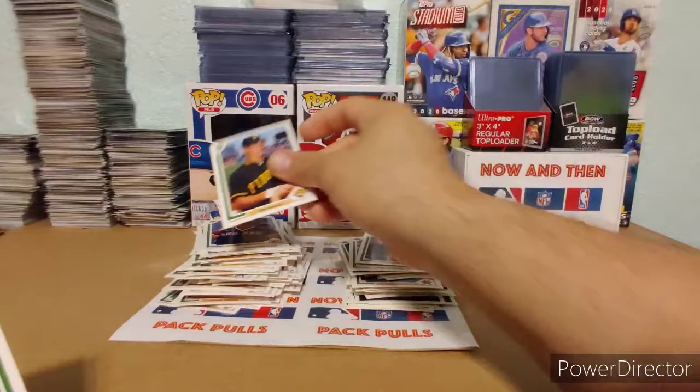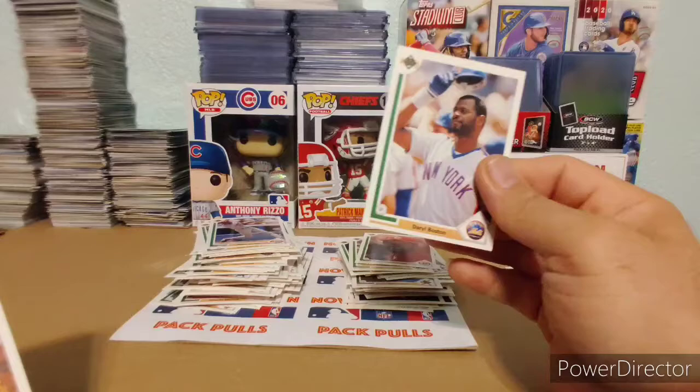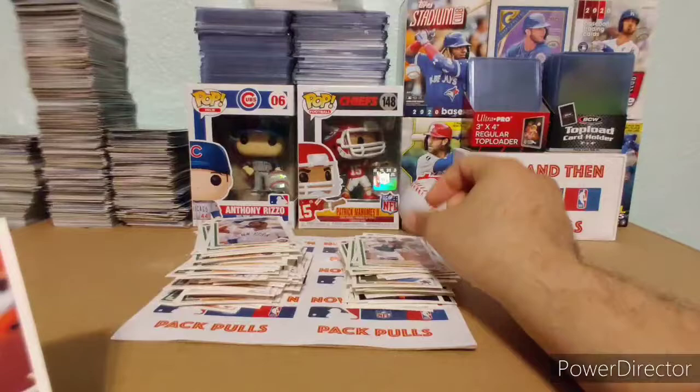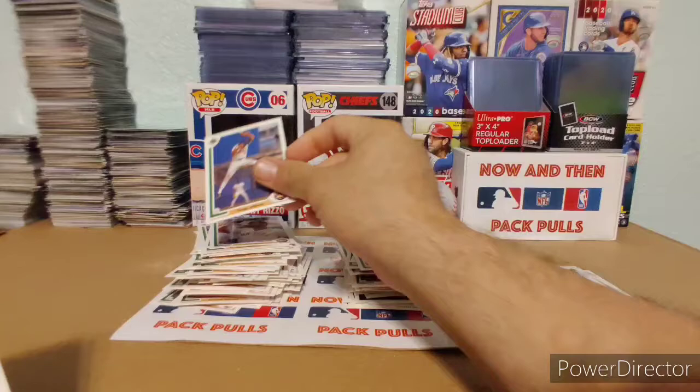Stan Belinda. Ricky Jordan. Darryl Boston. Rad from Rad and Dad, I like this one — Craig Biggio. Check that out. And then check out the bat — Craig Biggio. That's a nice one. He started off as a catcher and then went to first base. Matt Williams. Greg Jefferies. And then we're going to end the video here.